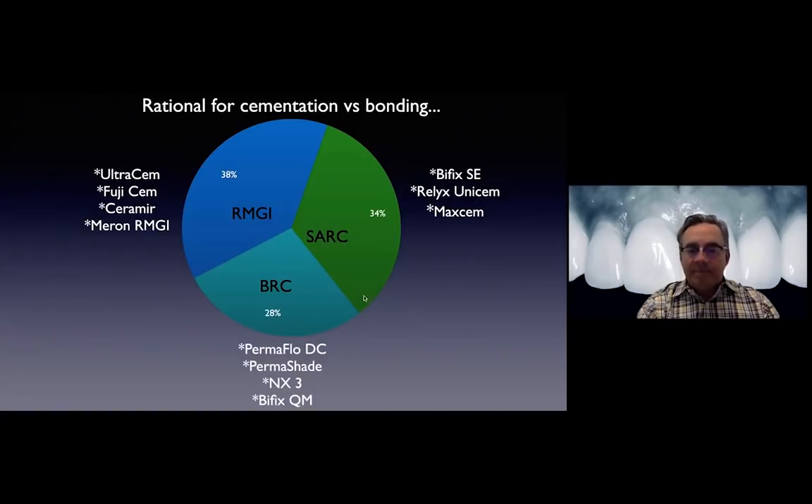And then of course there's the highest common denominator: the bonded resin cements. From Voco there's Permaflow Dual Cure and Permashade; NX3 from Kerr; Bifix QM from Voco. You'll have heard of RelyX Ultimate, Multilink. Basically every manufacturer has cements in all of these categories.